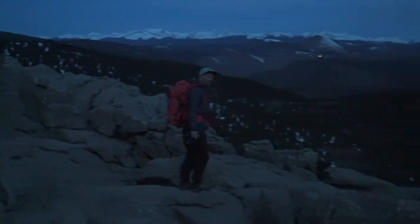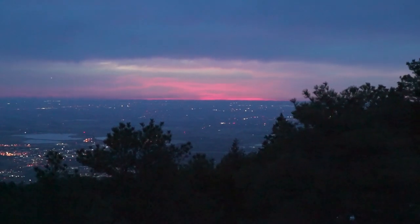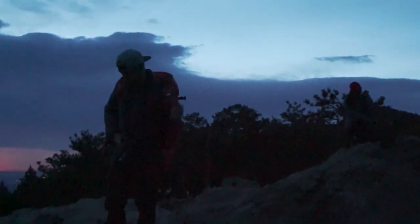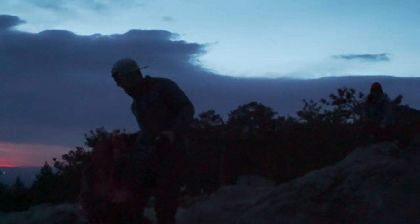Looks like we might be getting some nice color out east there. Might put on the old zoom lens — everything's kind of far away up here.